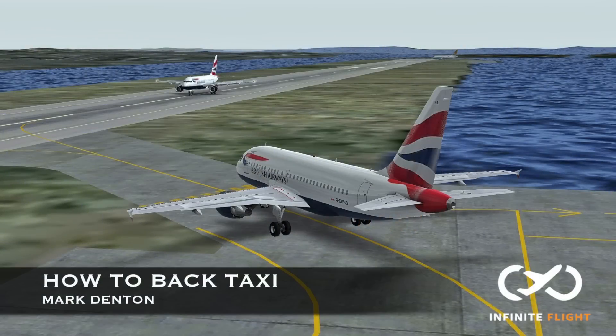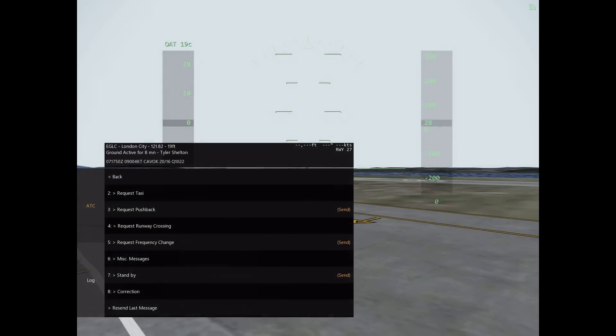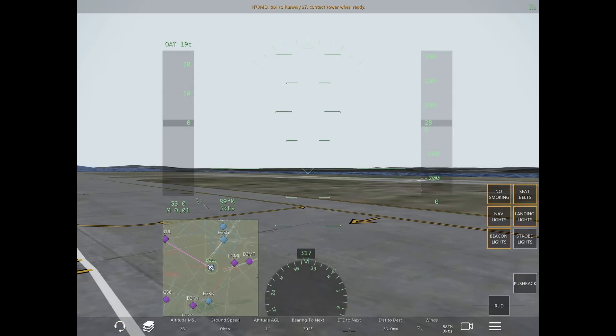Hey guys, and welcome back to our Infinite Flight video training series. My name is Mark. Today I'm going to be going over what it means to back taxi. There seems to be a lot of confusion as to what this actually means, and it's a very simple concept.